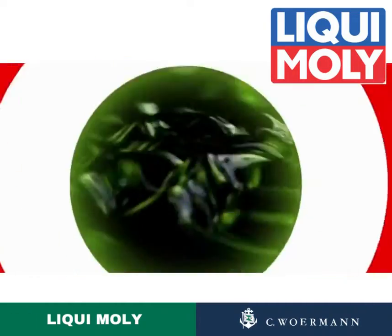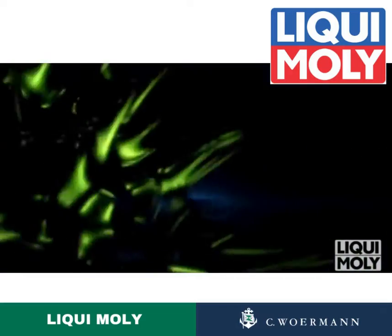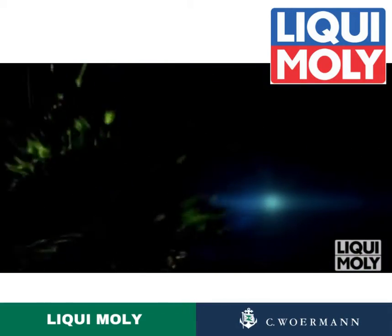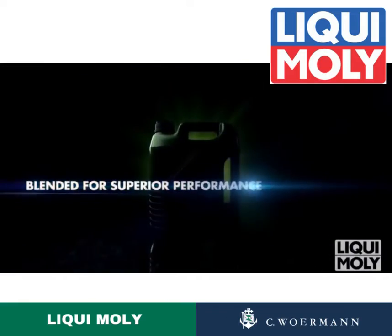New generation MOLLEJED. Enlight your engine with revolutionary molecular friction control technology from LiquiMOLLE. Now in fluorescent green colors. Blended for superior performance.